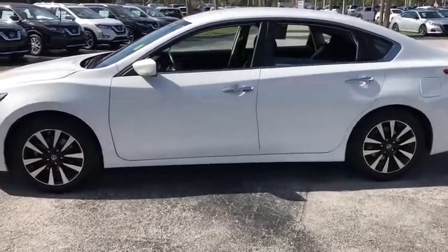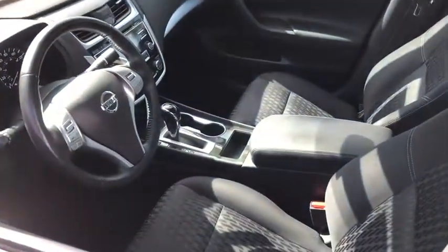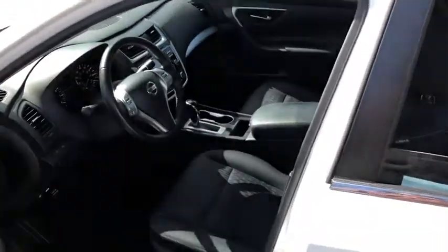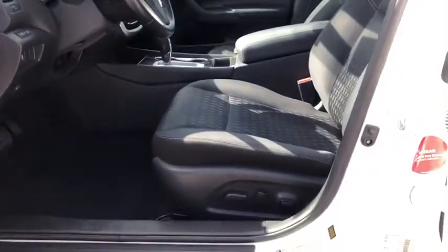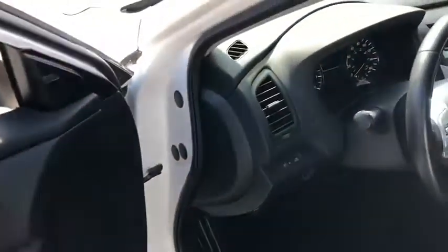This vehicle has less than 45,000 miles. Here are some of this vehicle's great options: backup camera, anti-lock braking system, steering wheel audio controls, keyless entry, remote engine start, traction control, stability control, Bluetooth.